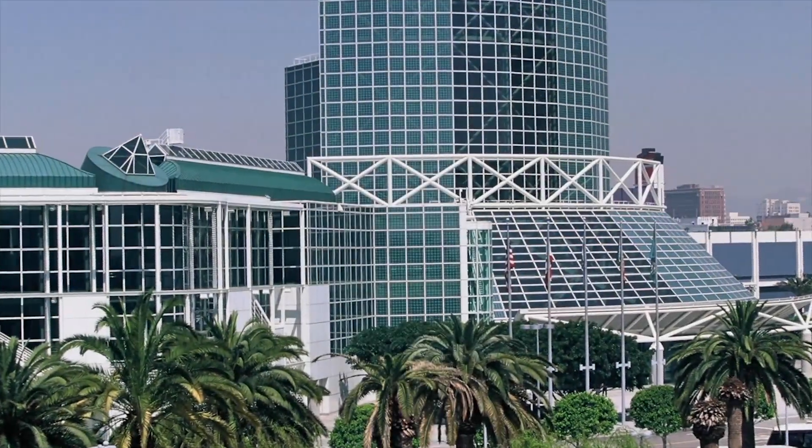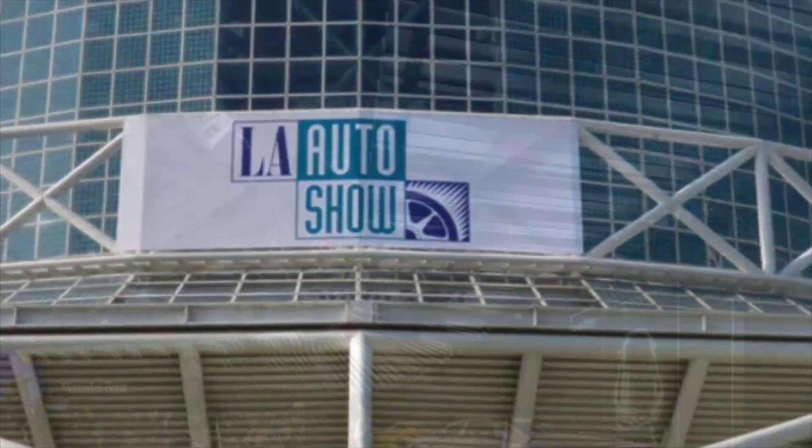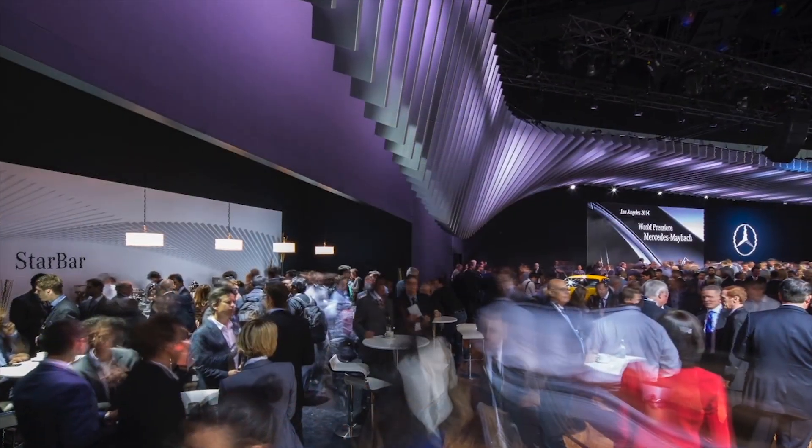The debut for this engineering marvel was at the Los Angeles International Auto Show this past November. Setup went smoothly as each lamella slipped into position, and the entire setup was done 24 hours ahead of schedule.